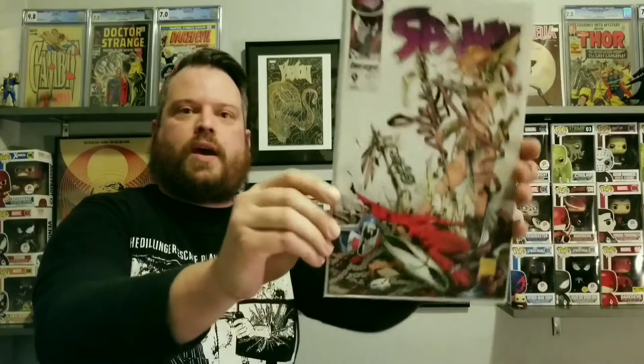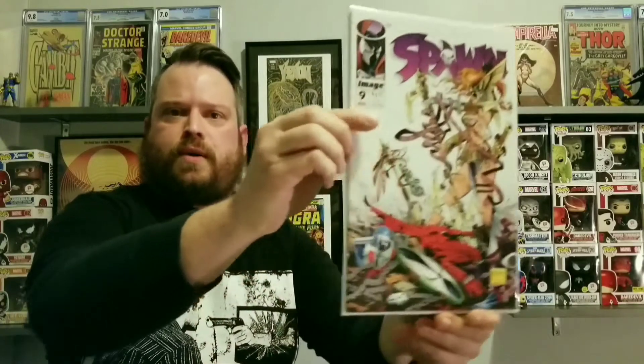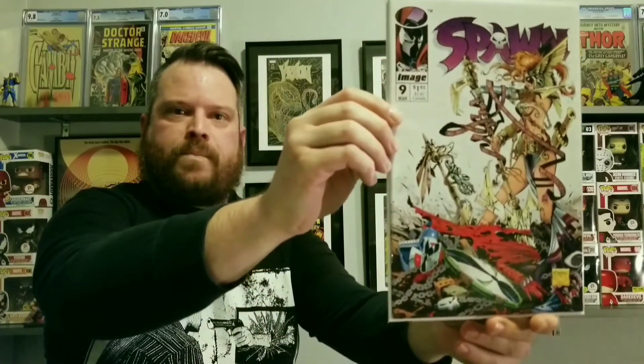Spawn number nine. That's the first Angela. Very cool. Of course, Angela is now a Marvel property, so there's kind of some speculation surrounding this book. Very cool. Didn't have that one.